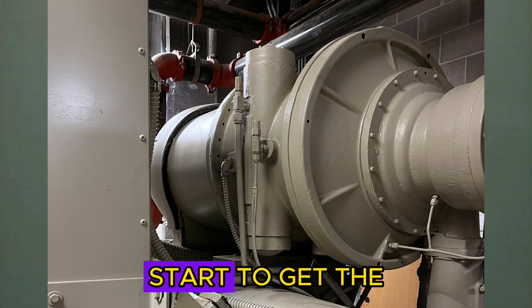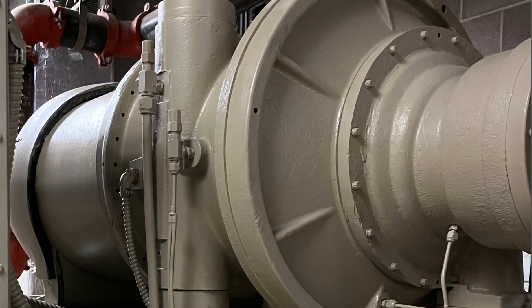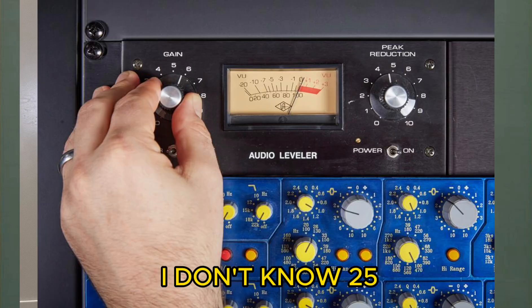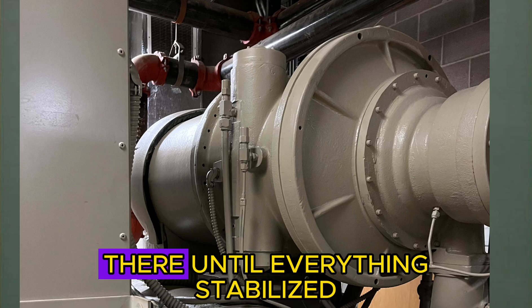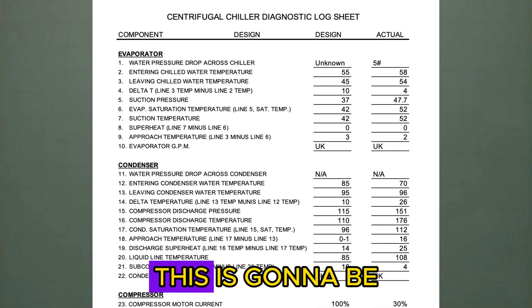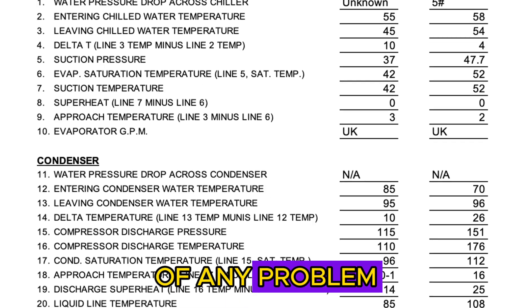Next, I started the machine and started to get it loaded up, and it started surging right away at around 30-40% load. So I put a load limit on the machine and dialed it down to about 25-30% - just low enough to get stable conditions so I could get an accurate diagnostic log. I let it sit there until everything stabilized and then went ahead and took a diagnostic log. Getting stable conditions before logging is really important when you're trying to come up with the root cause of any problem on any machine.